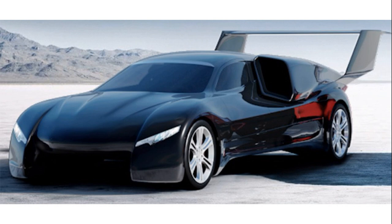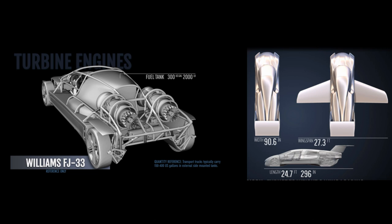Now let's talk specs. With its retractable wings extended, the Forenz Lanciare can generate 2,000 pounds of thrust from two FJ-33 jet engines. It has an air cruise speed of 520mph and a range of roughly 850 miles, thanks to a 300-gallon fuel tank.